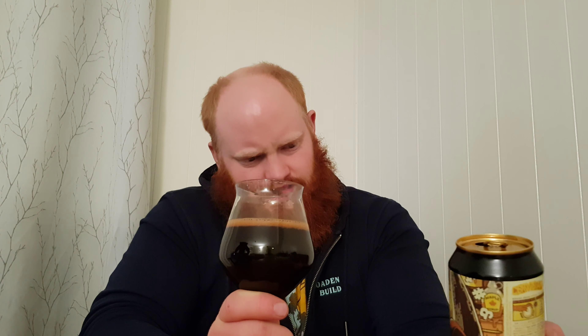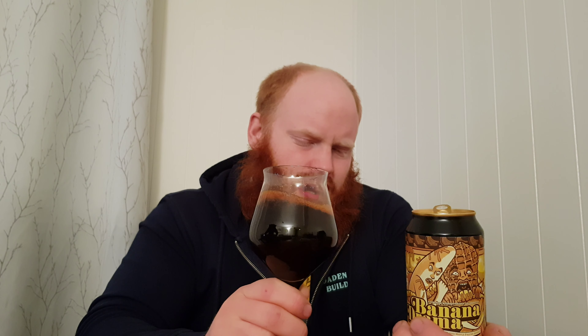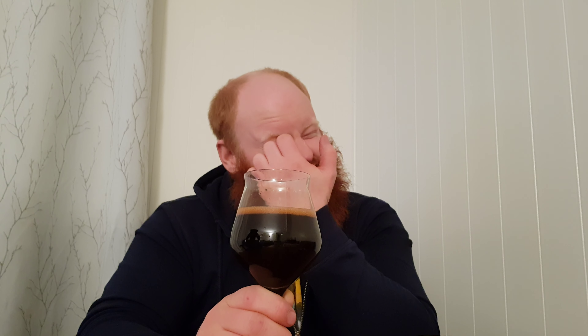I wonder if they actually use banana in this, or if it's done by the yeast. In German wheat beer you get a banana taste, but that comes from the yeast — they don't actually use banana. My guess is they had to add banana to this one, because that yeast process probably wouldn't really work out on a stout.